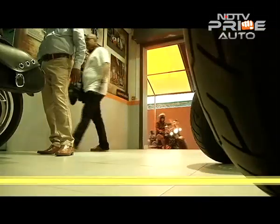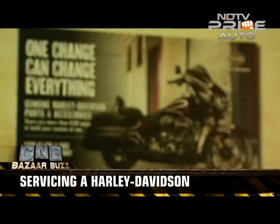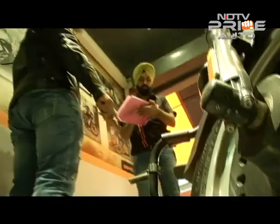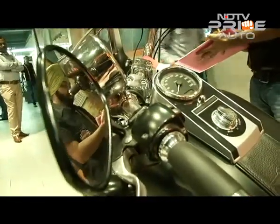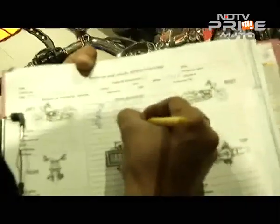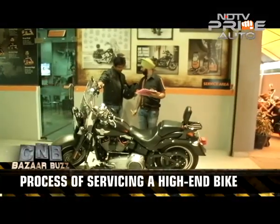Once you reach the dealership, you'll need to complete the regular checking policy. Fill a form and write your remarks on what needs to be checked or serviced in your bike. If it's a general service, then select General Service. Your bike will then be tagged and will be taken inside the workshop.